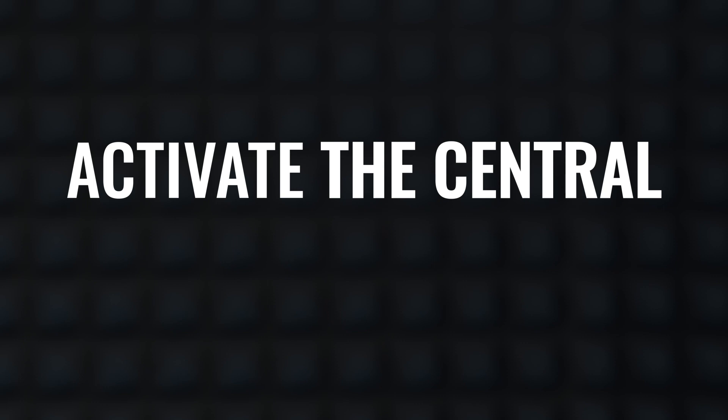Option number 3: Activate the central locking system and lock all car doors. If they are locked, thieves will have to work harder to get into the vehicle, or will not be able to break in at all.